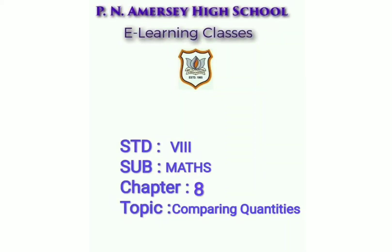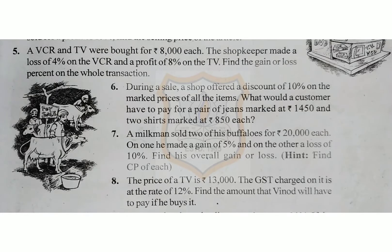Hello students, let's continue Chapter 8 of Maths, i.e. Comparing Quantities. Today we will solve the remaining questions of Exercise 8.2.